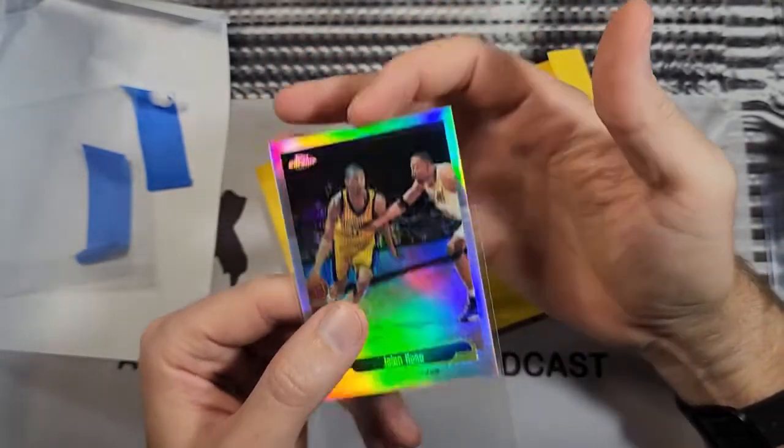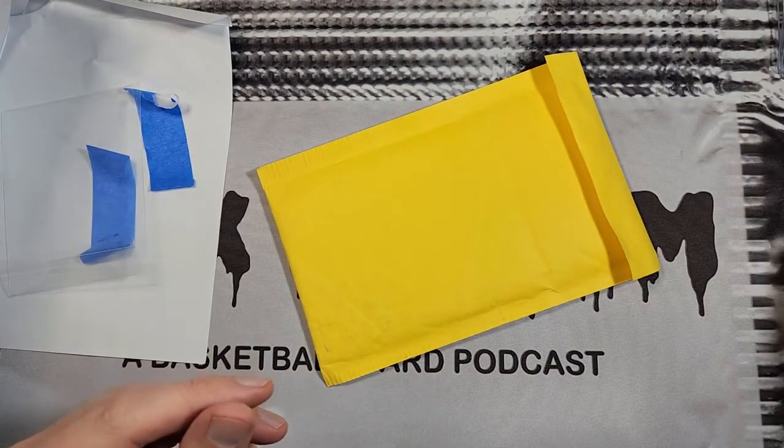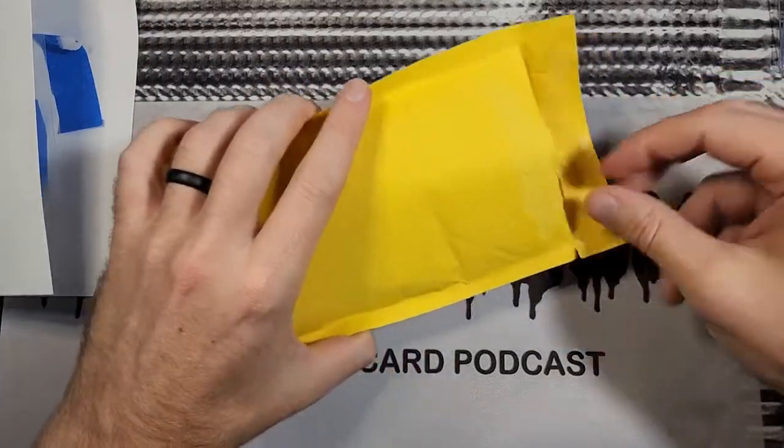Thanks once again to Ryan — he didn't have to trade that to me, but I thought it would be a fun little thing to do. Cheap little trades like that can sometimes be a fun way to still get that mail day dopamine rush.